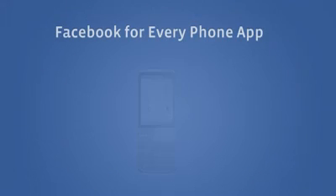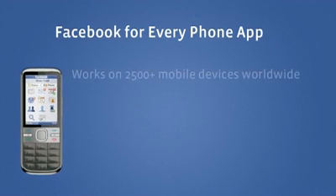Hi, I'm Ron and I work on mobile at Facebook. Today we're launching a new mobile app to bring a great Facebook experience to the most popular phones in the world. We want people to have an awesome Facebook mobile experience no matter what phones they carry.